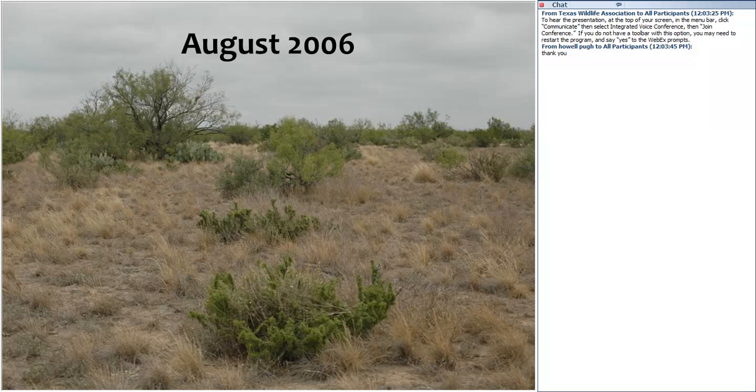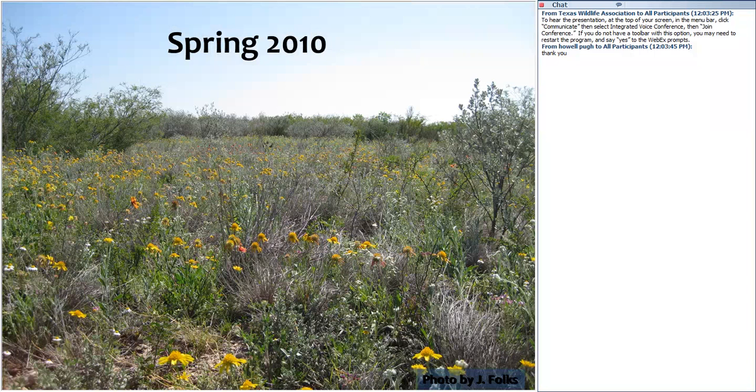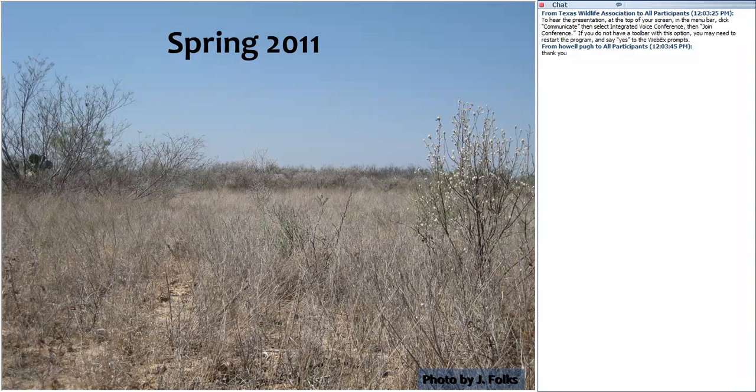Nutrition can also be very variable within the environment. This picture was taken in South Texas in August 2006, and you can see there's not a lot of green vegetation available. But in August 2007 at the same location, there's so much green material for deer to eat. Similarly, a spring 2010 location had abundant food, while that same location in spring 2011 had almost nothing green. With such complexity — vegetation constantly changing and requirements differing between deer — how can we manage for deer nutrition?